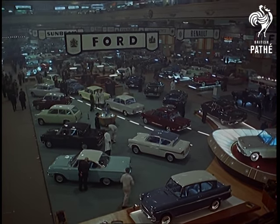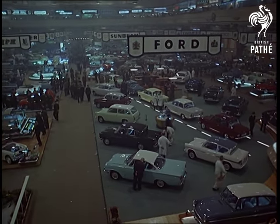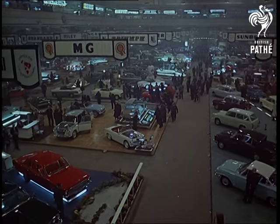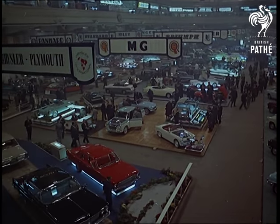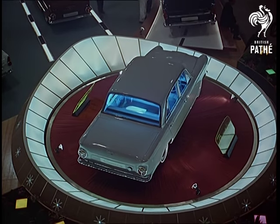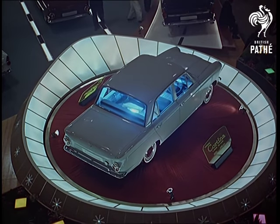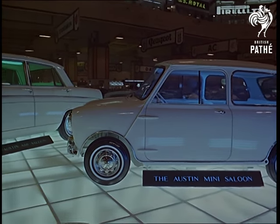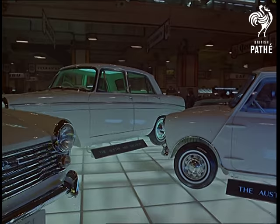Prophets are saying that this motor show at Earls Court is the last one with Britain outside the Common Market. Already the automobile industry in this country accepts the challenge of selling in the continental countries. New models like the Cortina from the Ford stable will catch the eye of hundreds of buyers visiting the show from across the channel. The British Motor Corporation ranges over the entire field of motoring, meeting almost every need and every purse.